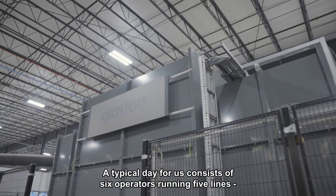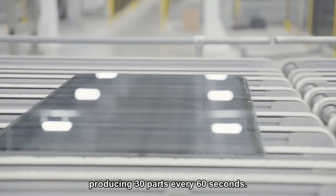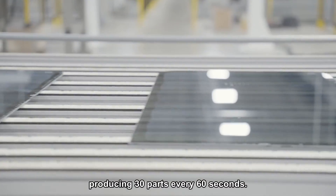A typical day for us consists of six operators running five lines, producing 30 parts every 60 seconds.